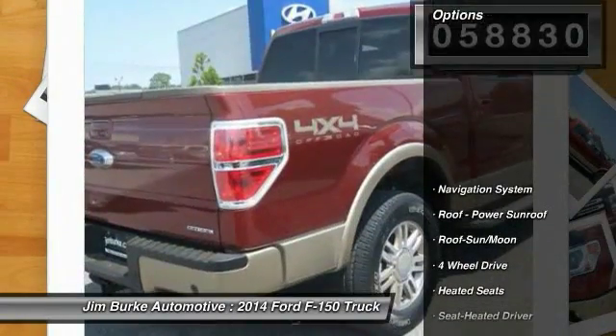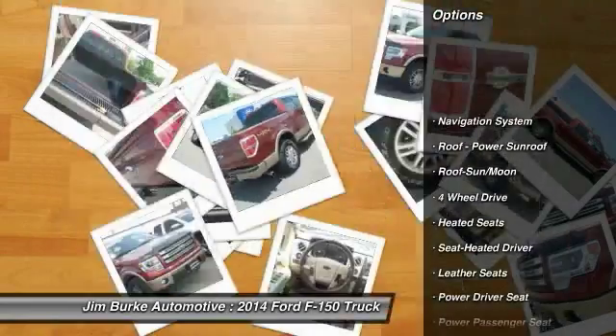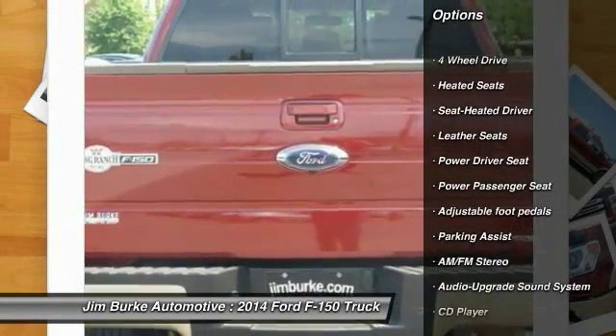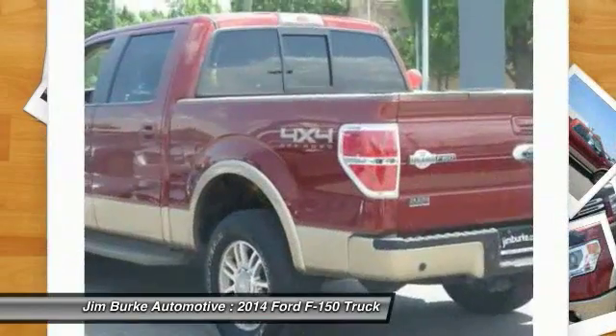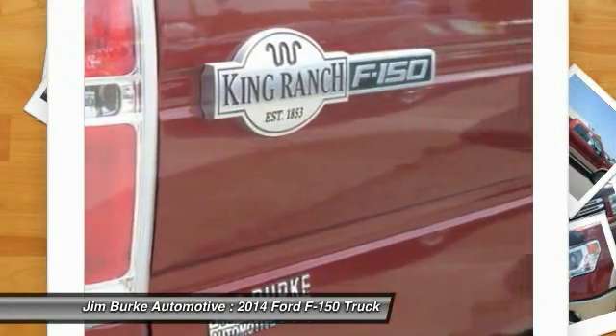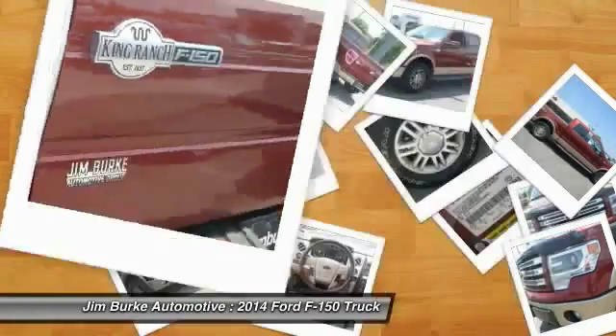Here are some of this vehicle's great options: four-wheel drive, heated seats, power passenger seat, anti-lock braking system, traction control, running boards, navigation system, moonroof, air conditioning, front power steering.